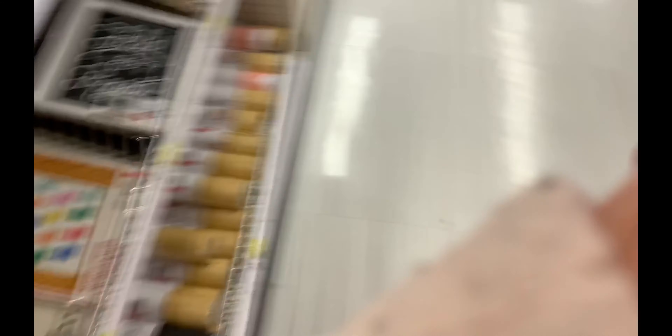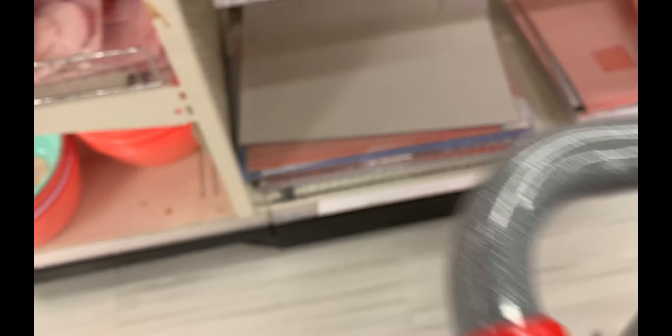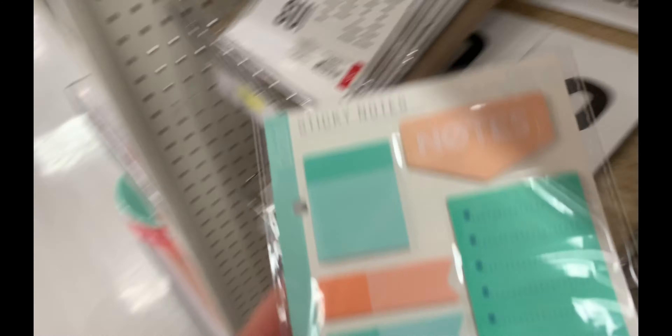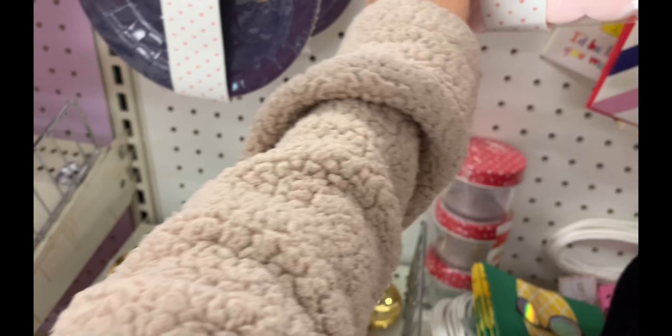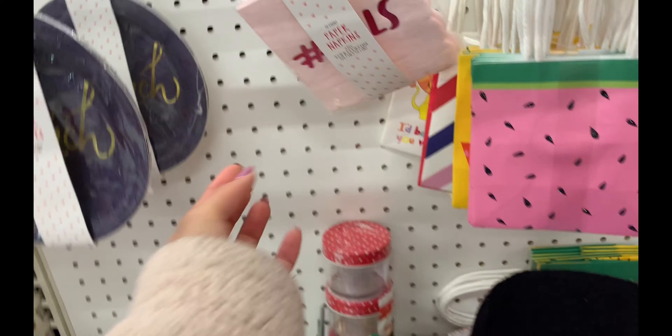Oh, this is cool — chalkboard paper roll. Let's see: sticky notes, magnetic bookmarks — definitely, because I just got a whole bunch of books and I've had no bookmarks. Weekly stencils — stencils are not usually my friend. Sticky notes for a dollar? Yeah, you can come with me. I can always use stickies. Paper napkins — gold gals. I thought it said goals!